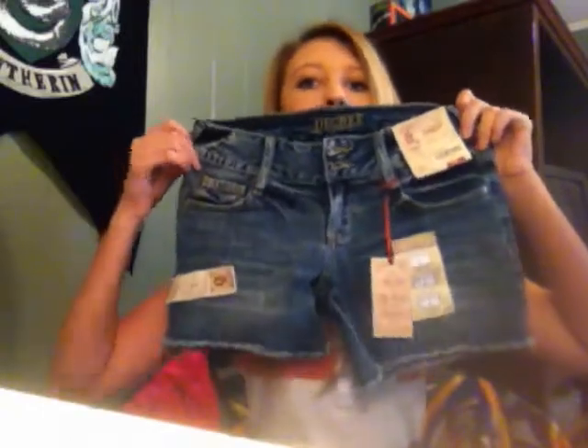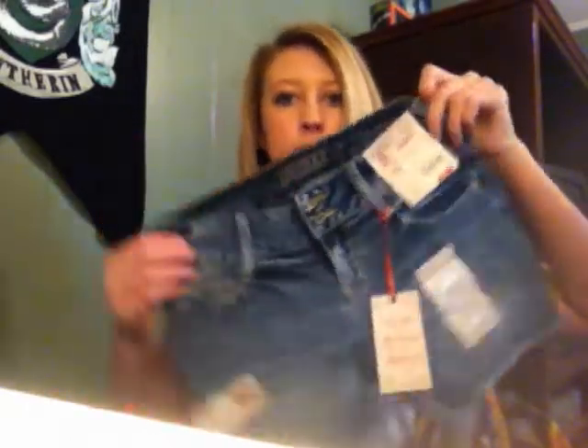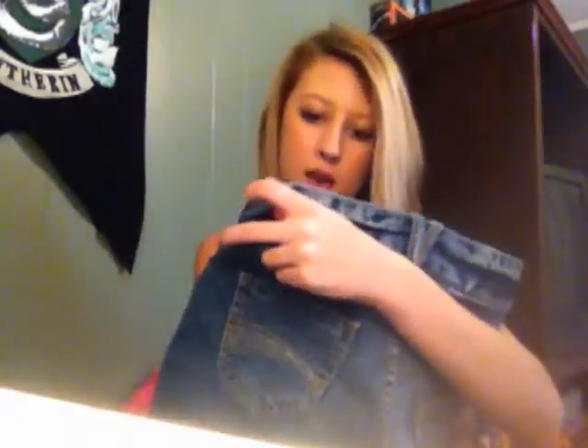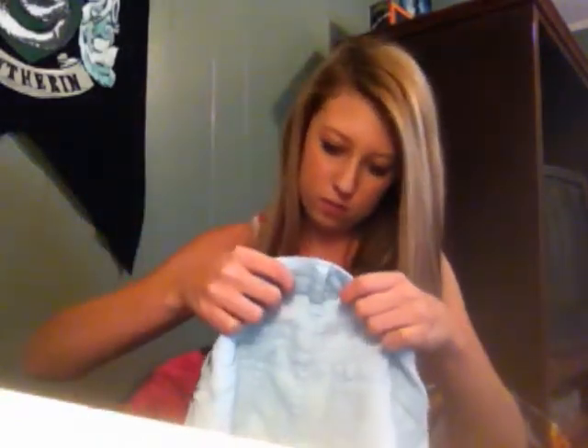And I got these shorts too. The tank tops are from Aeropostale, and those shorts are from JCPenney's, and so are these. These are more shorts - they're cut off right here, a really good length, and they have two buttons. These are from JCPenney's as well. The brand is called Decree - I've never really heard of it.